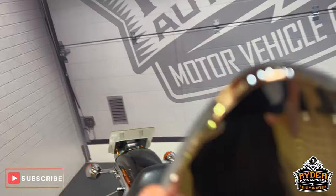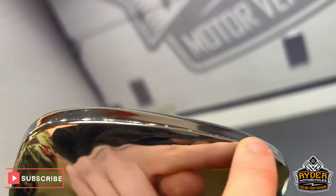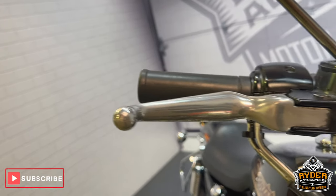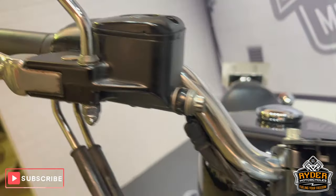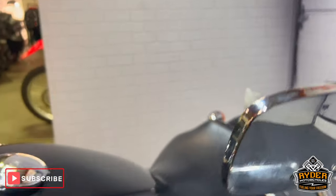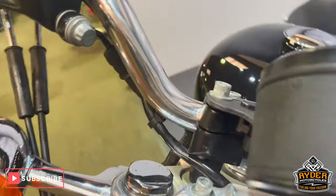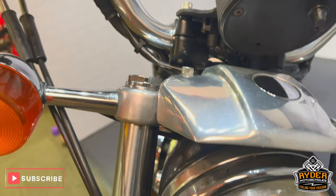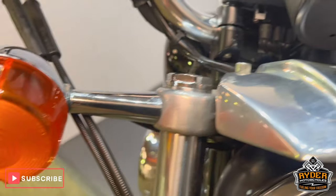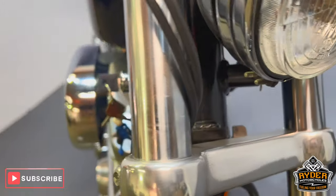Starting off with the back of the mirrors — they're all in nice condition. A slight few marks right on the engine, nothing you wouldn't expect for the age. The levers are nice. All around the back of the clocks, this mirror has just a little bit of stone chips there. Down the headlight, the top of the headlight has a little bit of tarnishing, as are the fork legs.